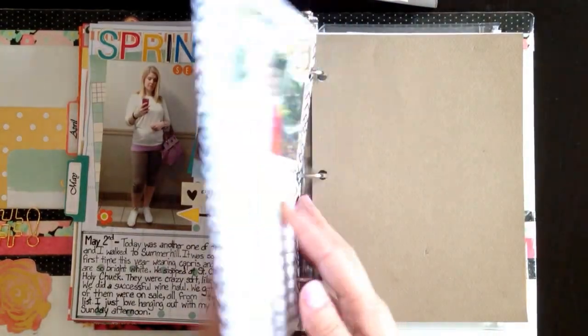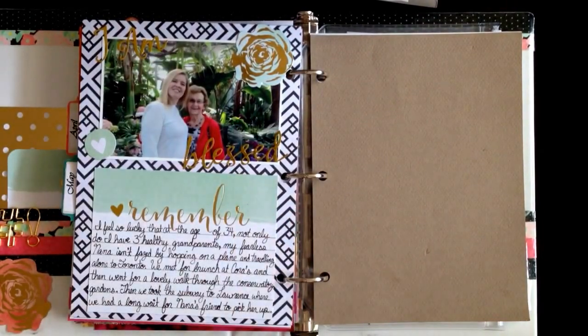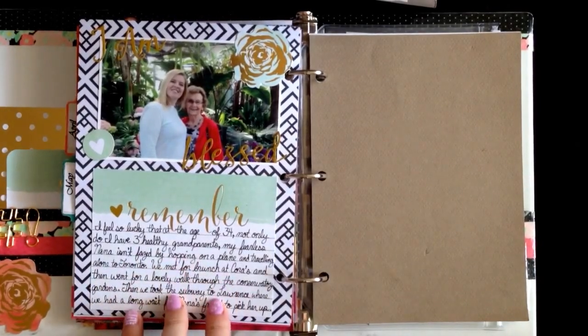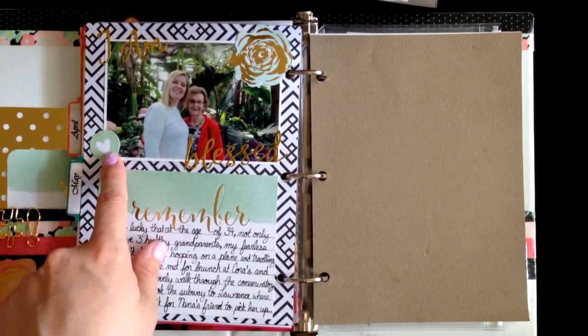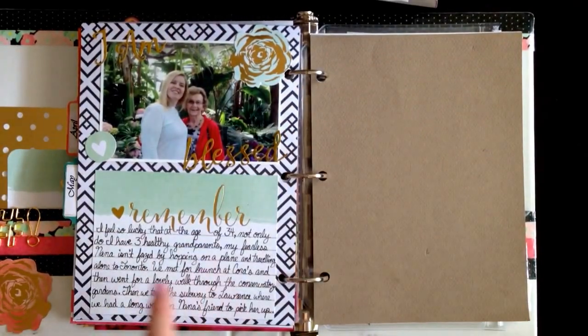And then on the other side I put a picture of my grandmother and I together. And I said I am blessed, because I'm 34 years old and I have three healthy grandparents — which, I don't know, I think that's a miracle. So I just did a journal card about how grateful I am that we had the opportunity to spend the day together. And then I just used this IM collection die cut piece, and this is from the Project Life Trinkets — it's kind of amazing how it all matches together, like these colors are all the same, so it was perfect. So yeah, that's about as far as I am in the book right now. I've got lots more going on that I'm going to have to journal. So you'll see another update from me soon. Thanks for watching.